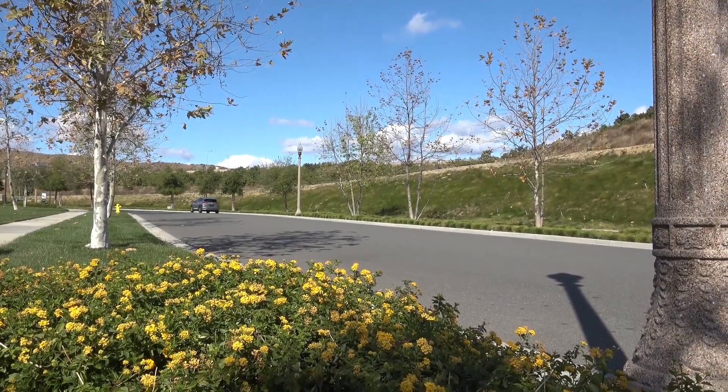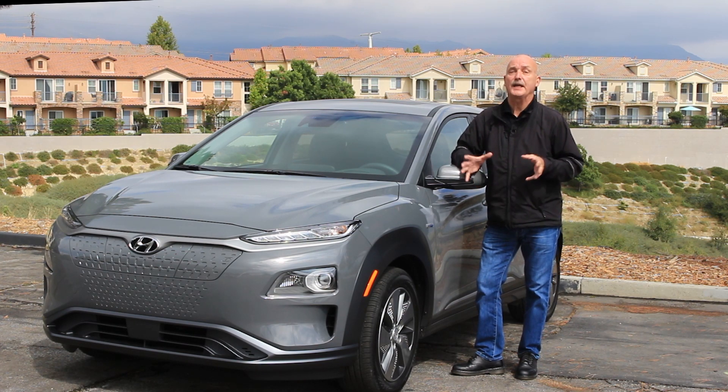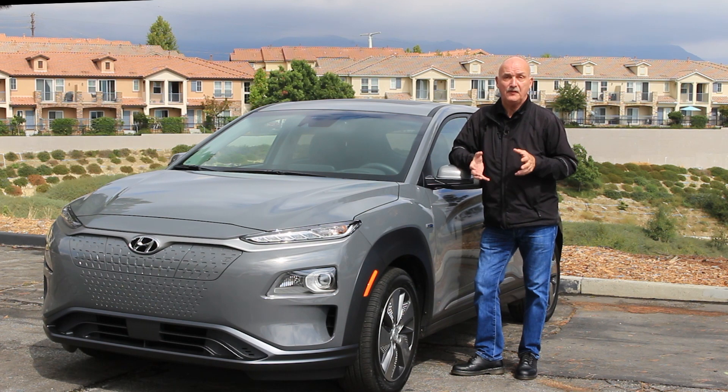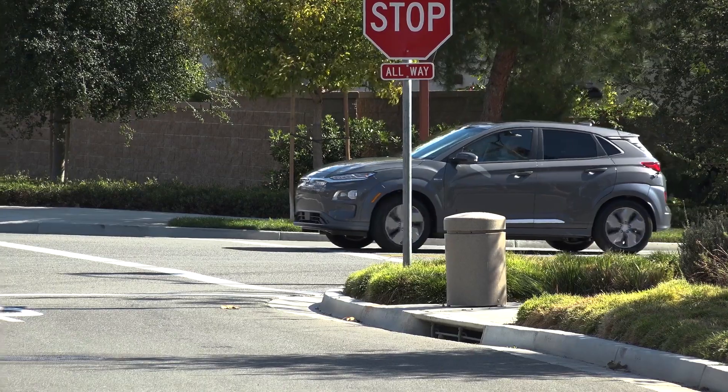This all-new 2019 Hyundai Kona Electric is going to turn the EV market on its ear. It is mean because it's got a great turn of speed, it's clean because it's got zero tailpipe emissions, and it's got that 415-plus kilometer electric-only driving range. For most commuters, that means they'll only have to recharge the battery once a week. For Driving.ca, I'm Graham Fletcher.